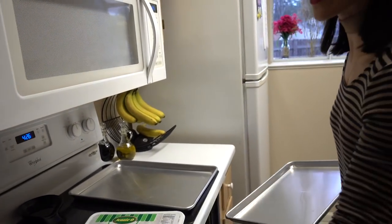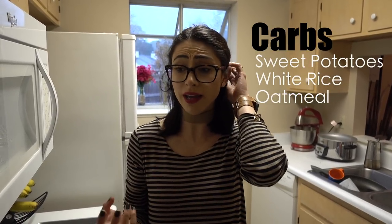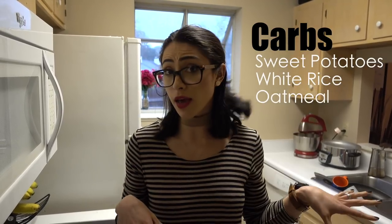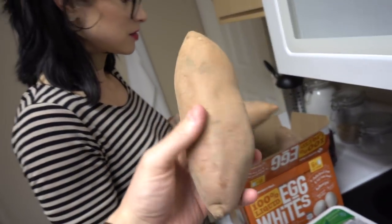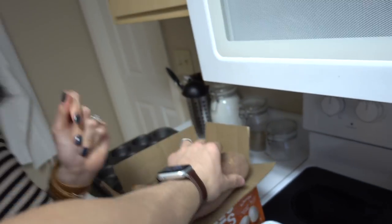We're going to go ahead and prep the sweet potatoes. We try to vary our carbs. I do get it — white rice is not the healthiest. But we like eating our food and enjoying it, so we do white rice instead of brown. We had white rice all last week, and this week we're going to have sweet potatoes. The thing I like about Sam's Club — and I'm sure Costco has this as well — is that they have organic products for the low. These are organic sweet potatoes, and look how beautiful these are. These are huge.